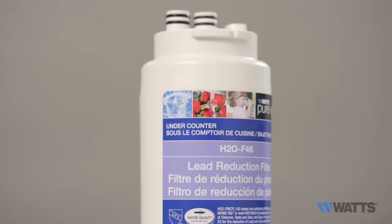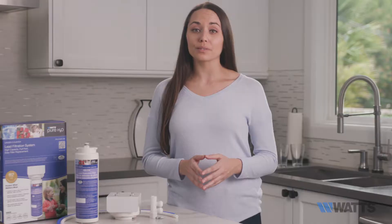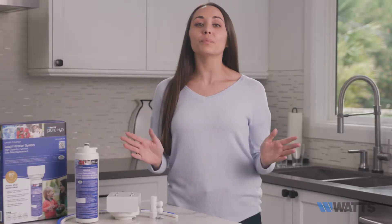The Watts Pure H2O Lead Filtration System is designed and certified to reduce lead from drinking water at any point of use in the household, such as at the kitchen faucet and bathroom faucets.